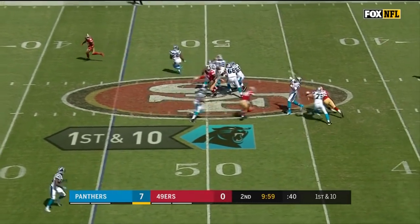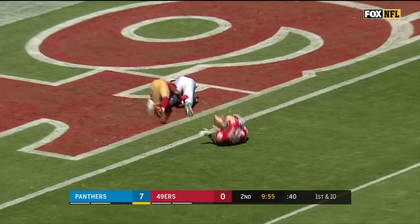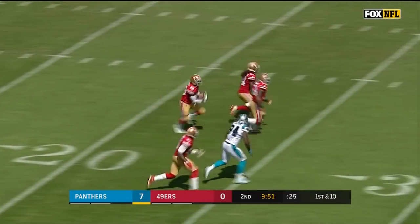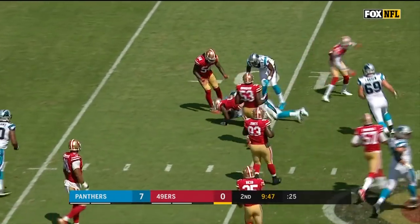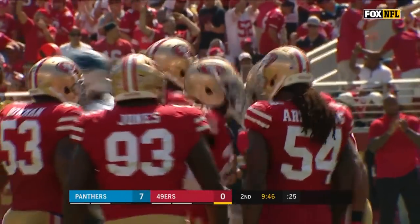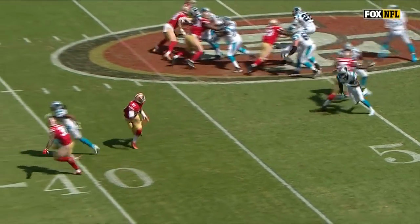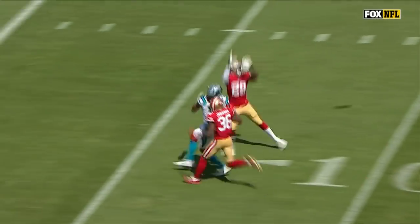Play action. Newton looking for Benjamin, and it's intercepted by Tartt. He's back up on his feet, from the 25 to the 30, and tripped up close to the 40-yard line. What an acrobatic interception by Tartt. Benjamin again getting off the line of scrimmage with a pretty clean release right there, but Tartt making up for his error.